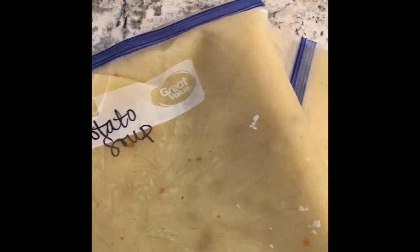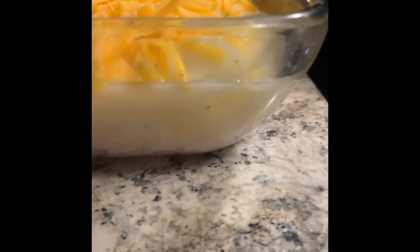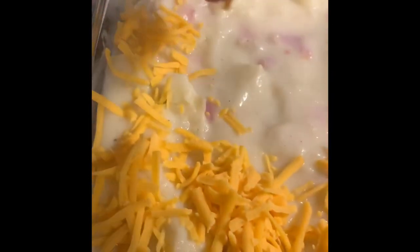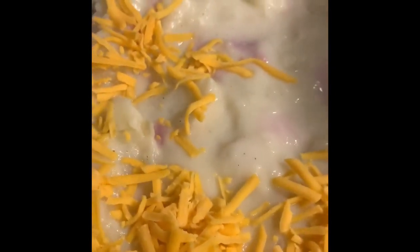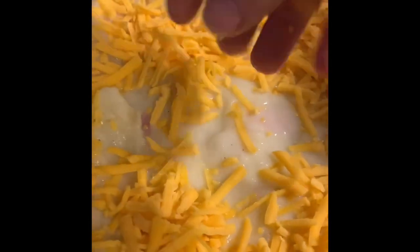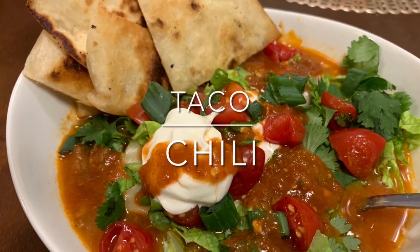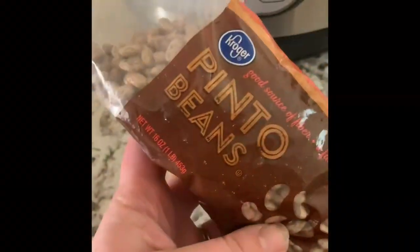This recipe will feed my family four times. What I like to do with the extra soup is put it into dinner-sized portion Ziploc bags and into the freezer flat. Another way to use your leftovers — say you're not into soup that much or you don't have that much freezer space — you can make a casserole: just thicken up that soup with some extra potato flakes, buy some cheap ham or bacon, layer that in with some cheese, wrap it up, stick it in your fridge for later in the week or even put it in your freezer.